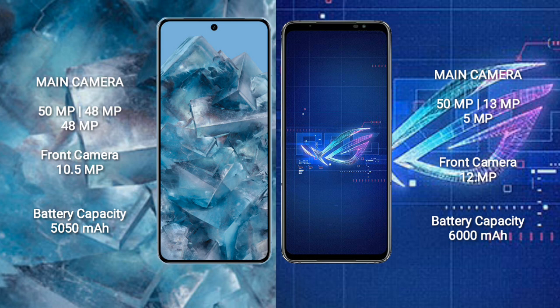The Google Pixel 8 Pro has a triple rear camera setup of 50MP plus 48MP plus 48MP, with a 10.5MP front camera. The ASUS ROG Phone 6 has a triple rear camera of 50MP plus 13MP plus 5MP, with a 12MP front camera. The Google Pixel 8 Pro has a 5050mAh battery with 30W fast charging, while the ASUS ROG Phone 6 has a 6000mAh battery with 65W fast charging support.